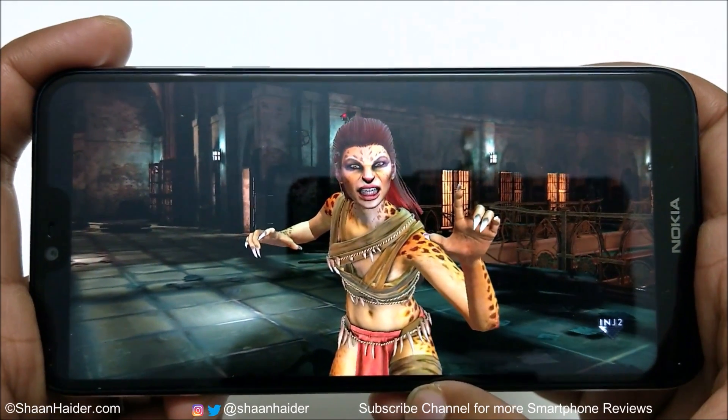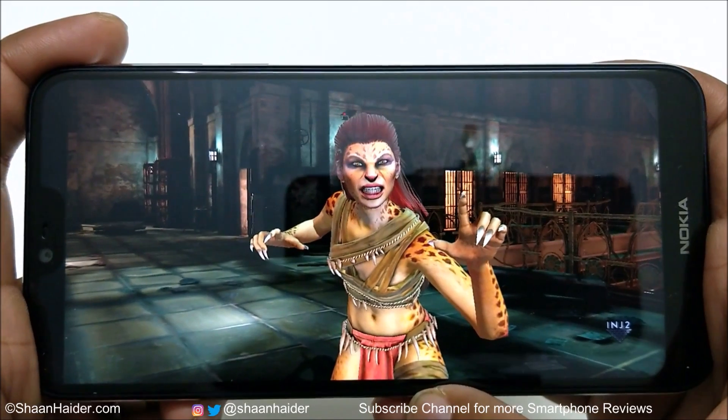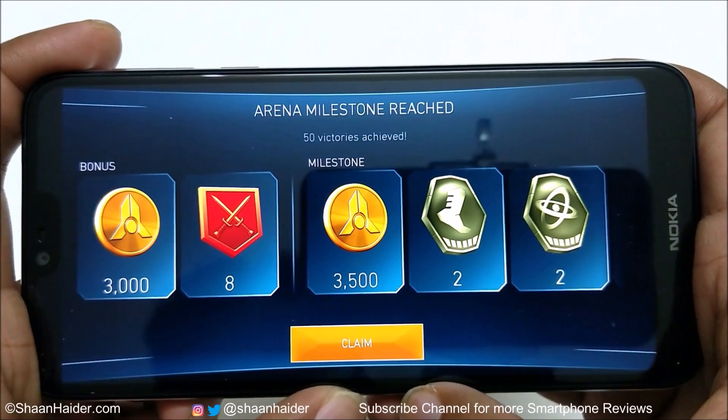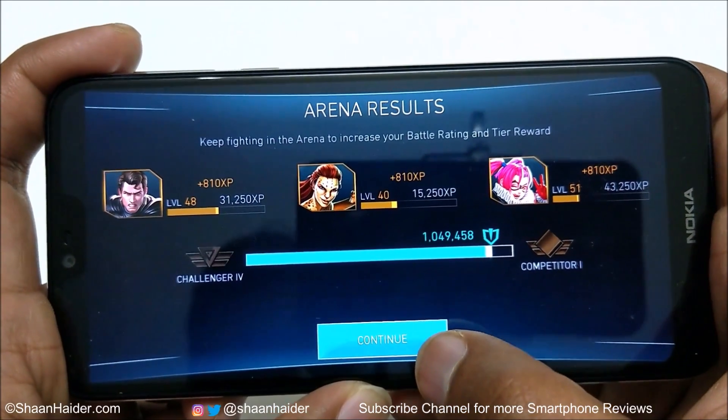While playing Injustice 2, there were no frame drops, no lagging, and no issues of any kind. Everything was nice and smooth and the graphics quality was great as well. So now let's play something else.